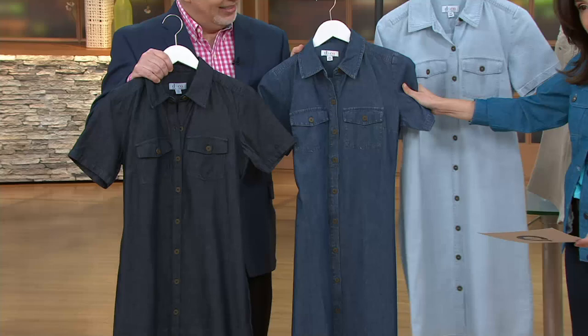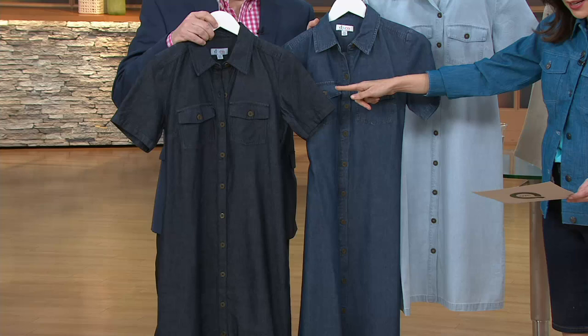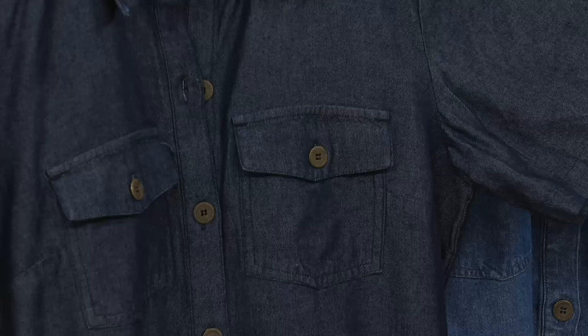Here it is in the antique denim, which is already getting very limited, just so you know. And then we also have it in the dark indigo, which if you're going into an office, dark indigo is going to be really pretty and really appropriate - that's going to be the dressiest. I love, love, love this dress.